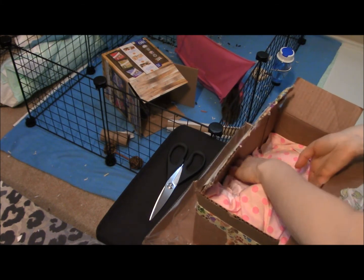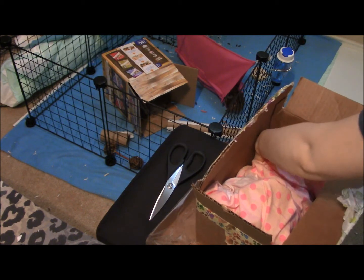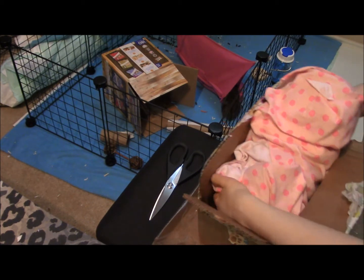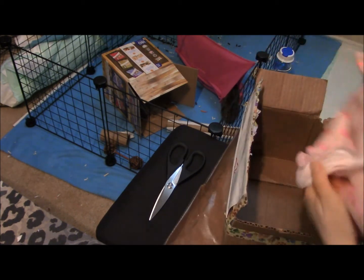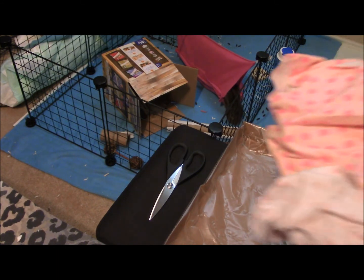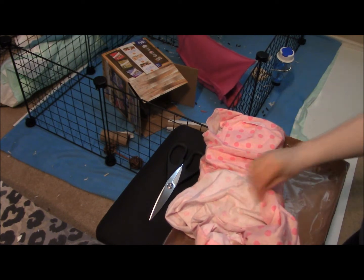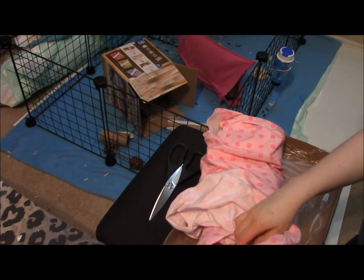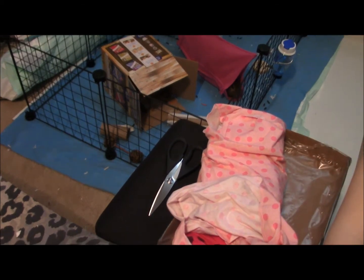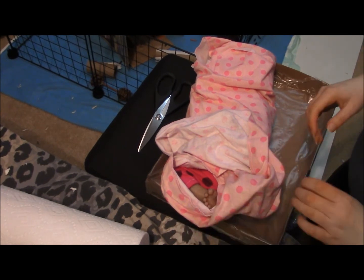I don't want any of the animals getting a hold of any of the stuff. I wouldn't normally do a box opening in the rodent room, but like I said I've spent all day away from them. All right, let's go ahead and do this properly — we'll start at the legs. Sorry Kovu, you're no longer the star.